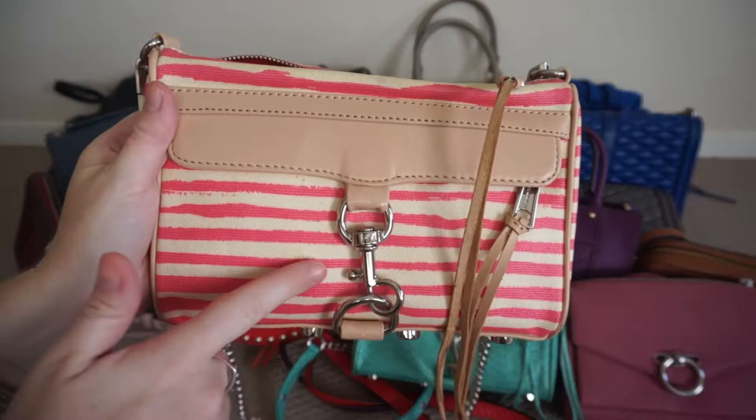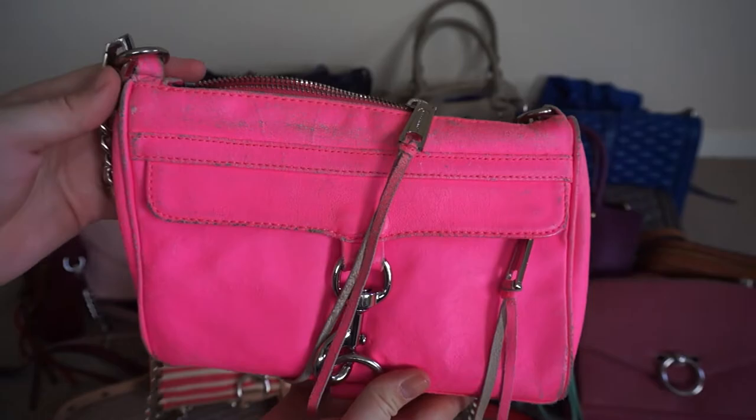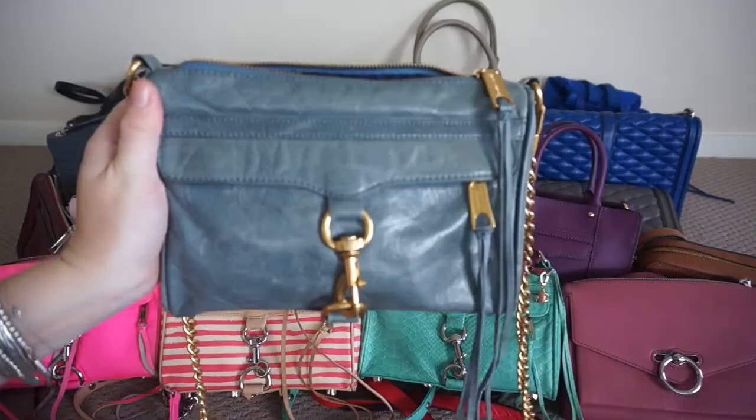I also have this coated canvas and leather berry stripe mini Mac bag. This neon pink mini Mac bag has quite a lot of wear but it's such an awesome shade and still gets worn quite frequently.